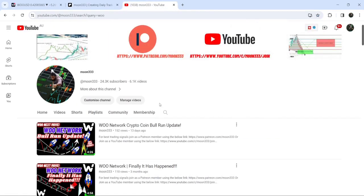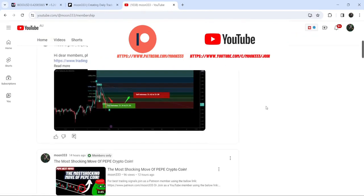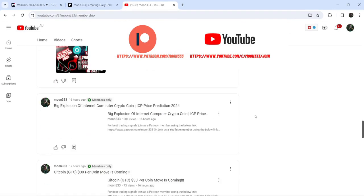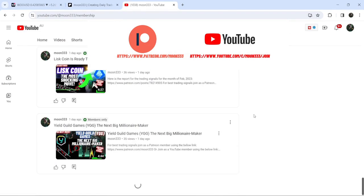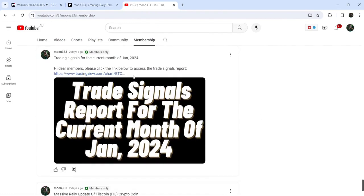Before starting this analysis, if you are not subscribed to my channel then do hit the subscribe button for more trading signals. You can also join me and support me as a YouTube member or as a Patreon member, where I'm sharing different trading signals. You can find a link in the video's description. Let's start the analysis.